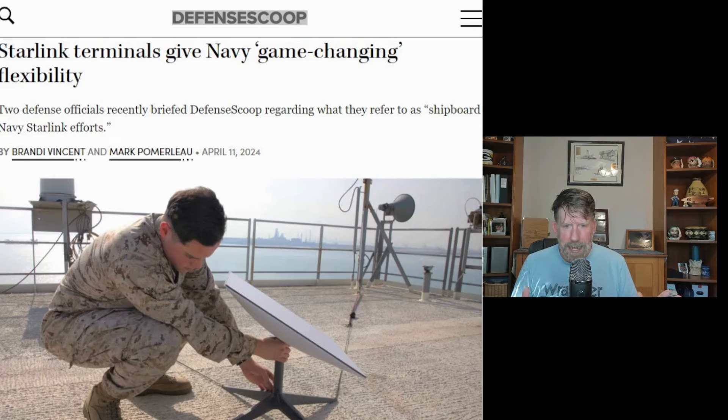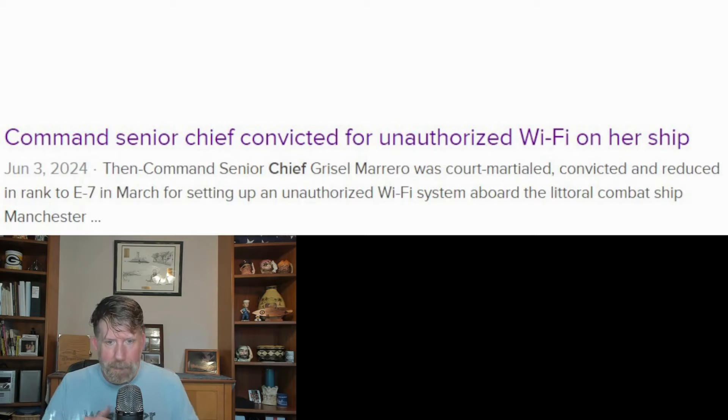Defense Scoops just put out an article this last April talking about two defense officials discussing shipboard Navy utilizing Starlink as a backup. We usually have Marsat — Maritime Satellite phones — as backups, but now they're looking at Starlink as a backup to that. Starlink works well when stationary, but having a good system that works when you're moving can be an issue. And just this last month, a command senior chief was convicted for unauthorized Wi-Fi on her ship because she had set up a Starlink terminal that other sailors were using.